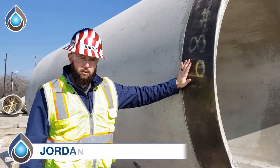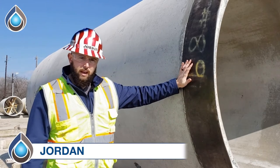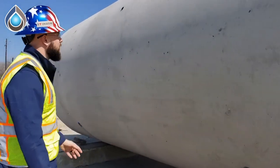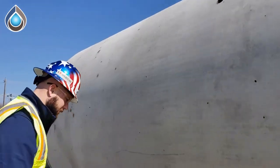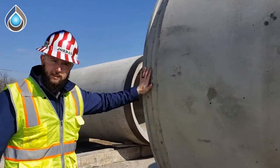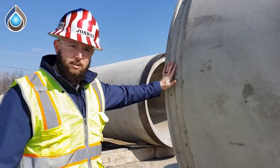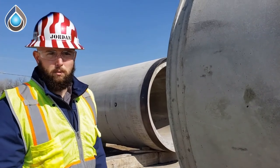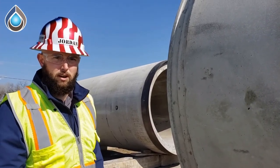The features of this reinforced concrete microtunneling pipe include a steel belt band, lifting lugs, grout ports, and lastly a confined groove to keep the gasket seated during tunneling operations. All of this can be customized by Thompson Pipe Group to meet the project specifications and contractor needs.